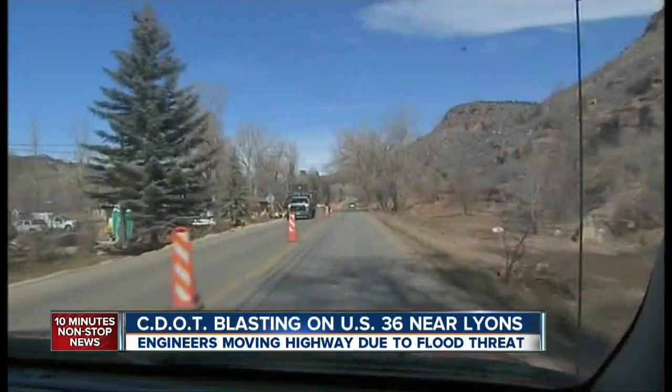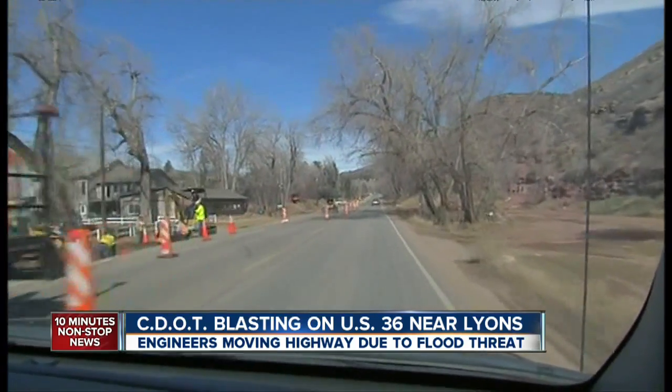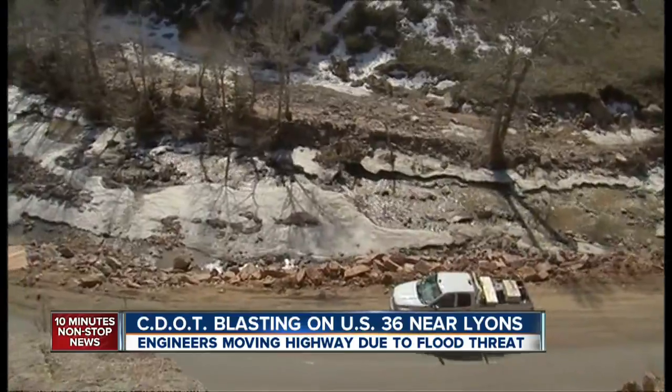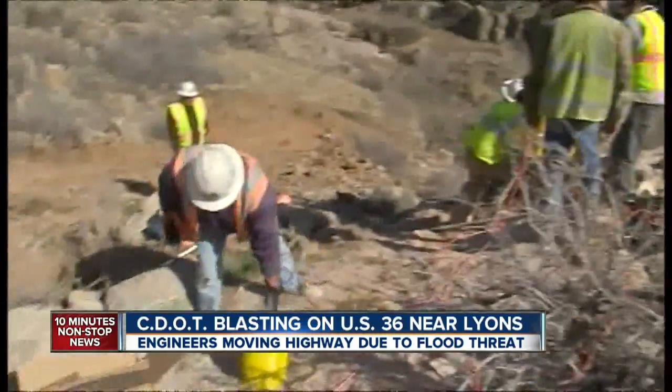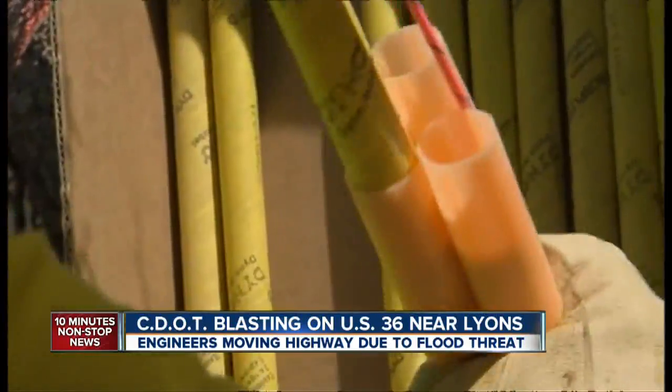Basically, the river is going to flow where it wants to flow, and so we know that we'll stand a better chance by moving the highway away from it. Ashley Moore says crews are moving the highway as little as 5 feet in some areas and as much as 50 feet in others. We were on top of that mountain as they wired the charges, which had been set in holes drilled 60 feet deep.